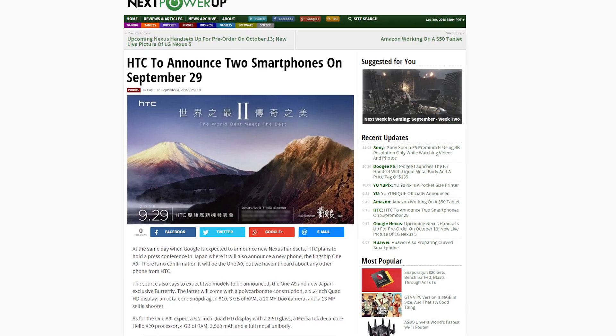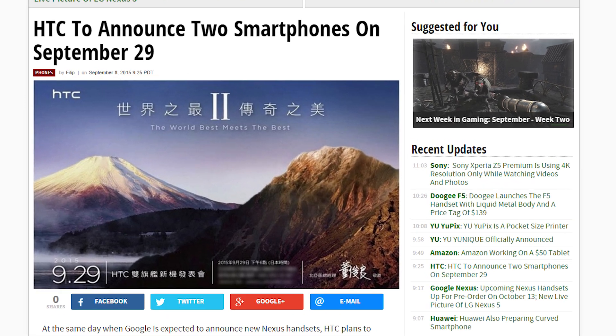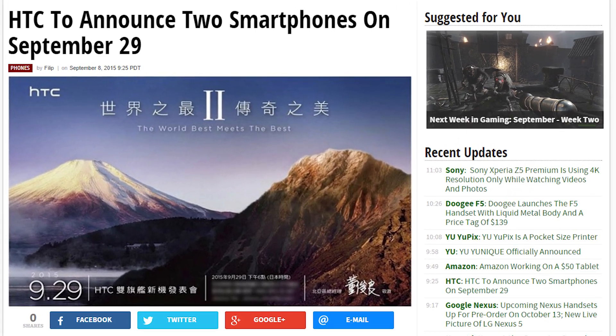HTC has an event set on September 29th. The image floating around says 'the world's best meets the best.' There are also rumors that it's a double flagship unveiling.